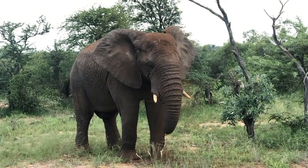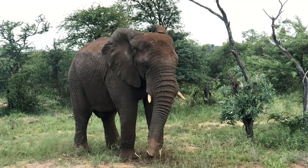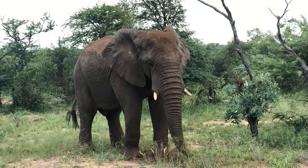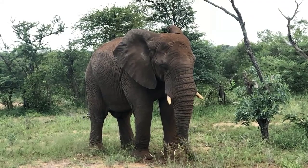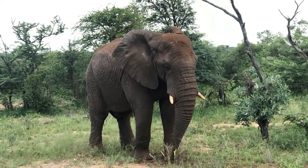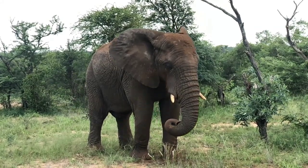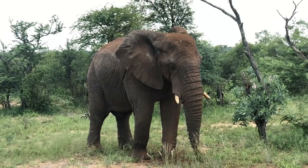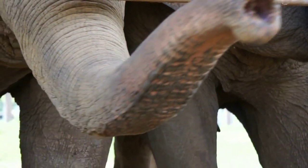Fact number six: an elephant's trunk is made up of thousands of muscles. An elephant's trunk is an incredibly complex organ, made up of over 40,000 muscles. These muscles are arranged in several different layers and allow the trunk to move in a wide variety of ways. The trunk can be lengthened or shortened, twisted, coiled, and even used to grasp objects like a hand. This incredible flexibility and strength make the trunk an invaluable tool for elephants, allowing them to perform a wide variety of tasks in their daily lives.